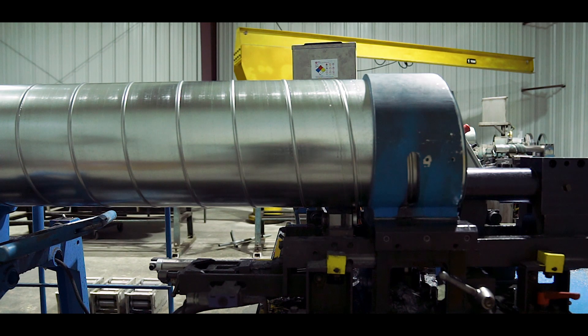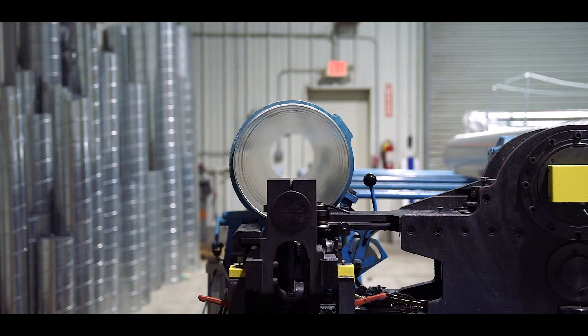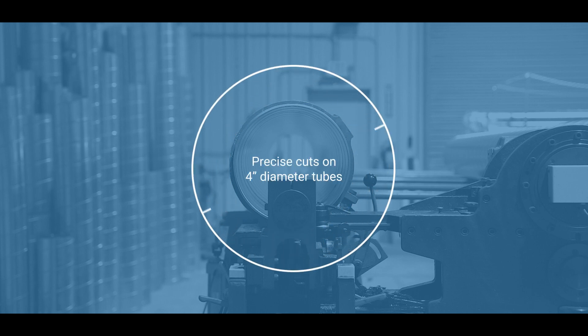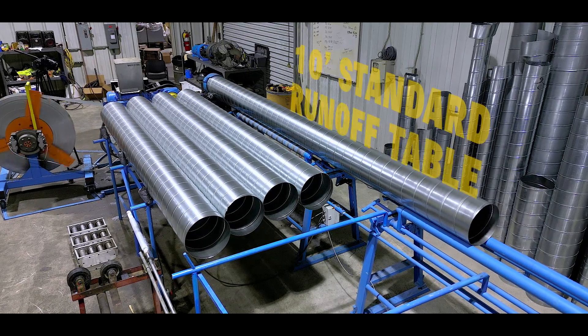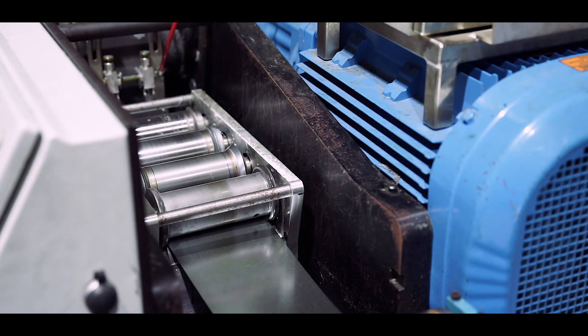All Lockformer spiral tube formers feature a flying slitting device for silent and precise cutting of tubes 4 inches in diameter with a maximum material thickness of 16 gauge without burrs or sparks, as well as a 10-foot standard runoff table and decoiler, either vertical or horizontal.